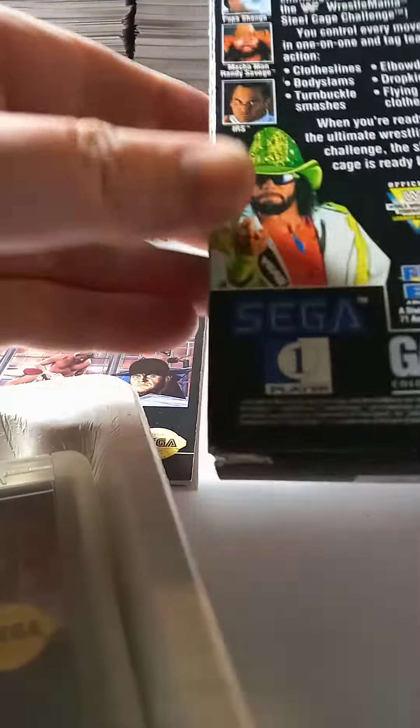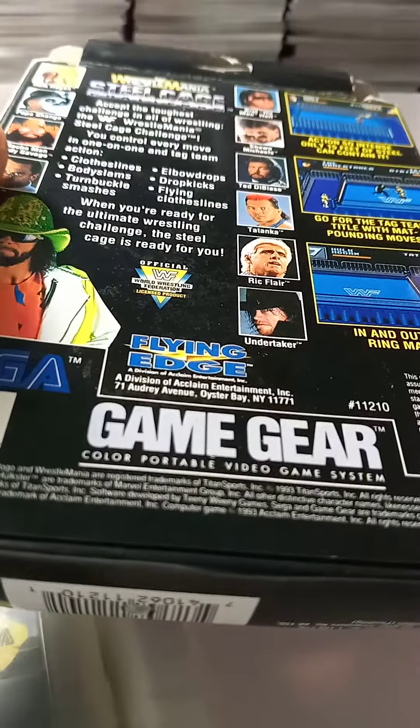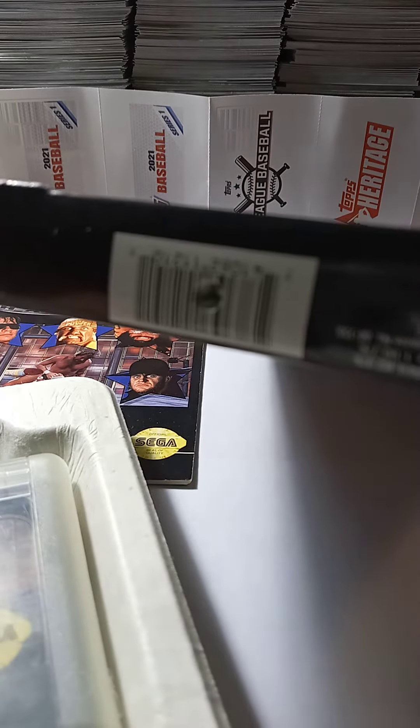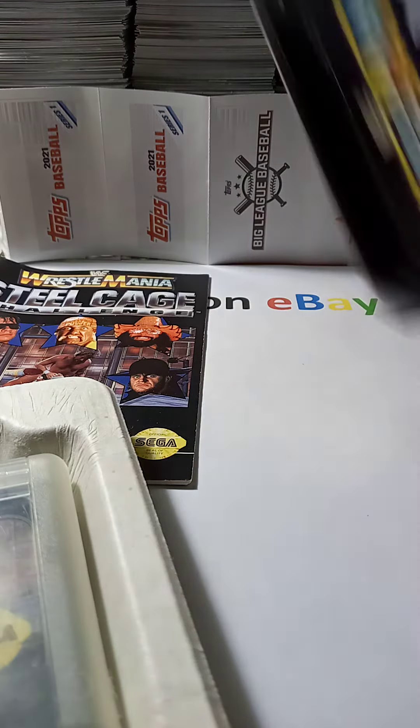So it's a very nice box, good condition. There's just a little tiny hole here on the bottom of the UPC code here. That's just a little bit of a hole there. Not bad.